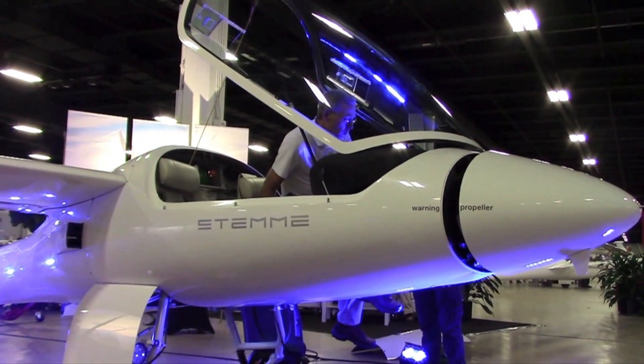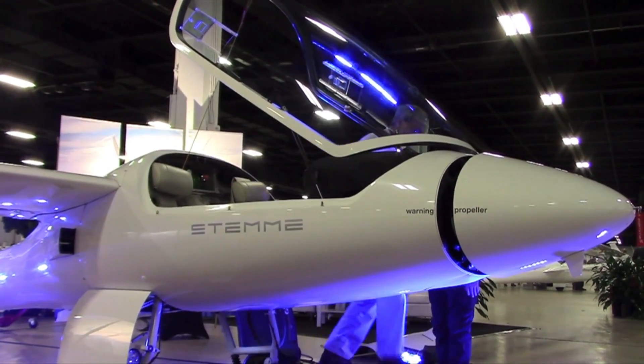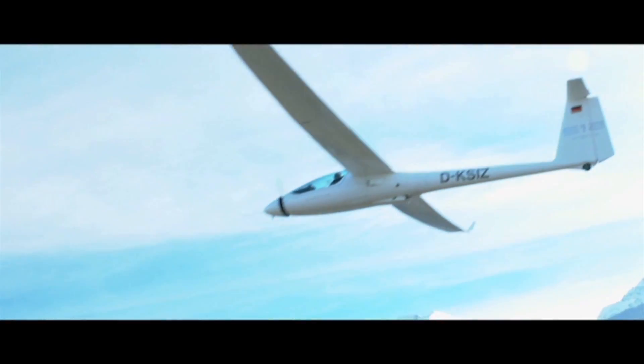I'm Larry Anglosano reporting for Aviation Consumer at AvWeb, here at the Soaring Society of America Convention. This year it's held in Greenville, South Carolina. STEMI is here with the S-10 motor glider as it prepares to deliver the next generation motor glider, the S-12. To tell us more about the S-10 and the S-12, here's STEMI's Wes Chumley.